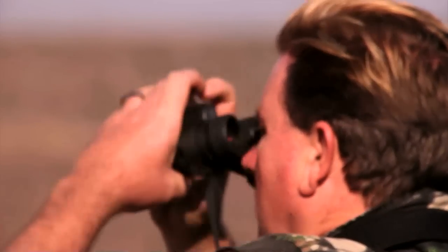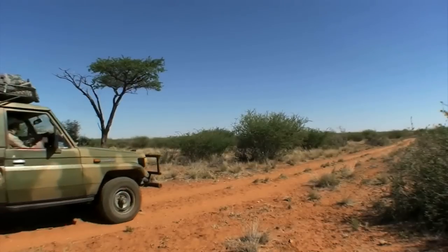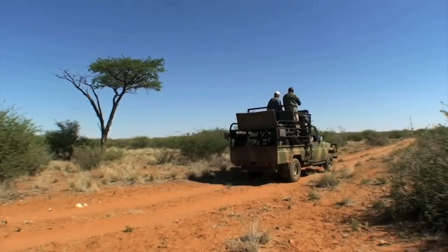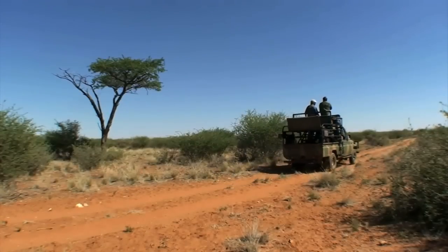With a lot of animals spotted during the hunt, none offered a shot, and with the beautiful Namibian sun setting, it's time to head back to the lodge — this time to cook up a storm, the African Barbecue Hunter way.